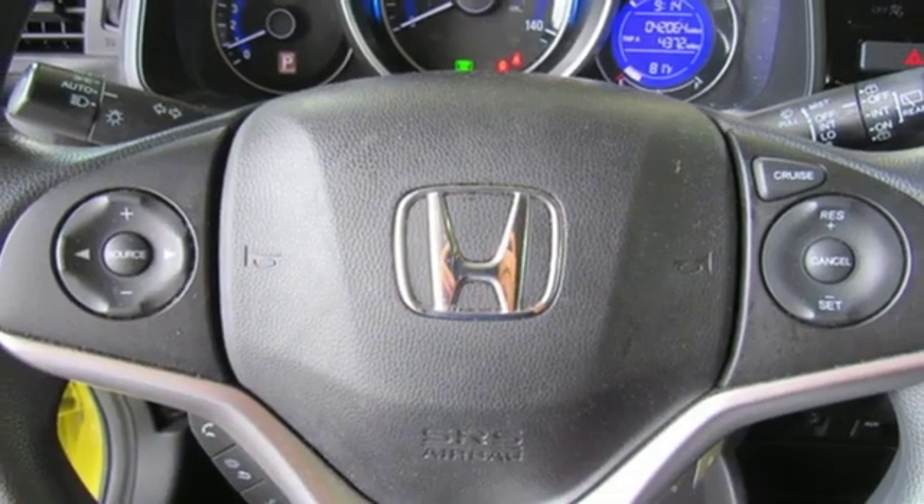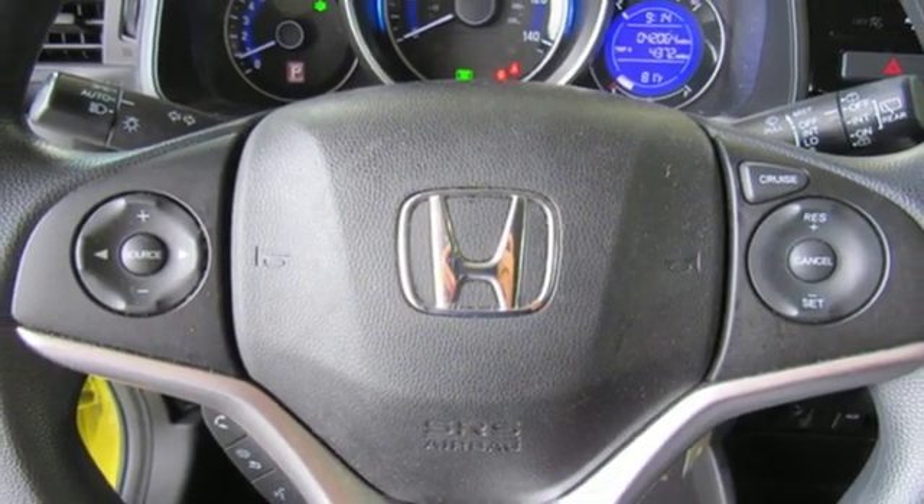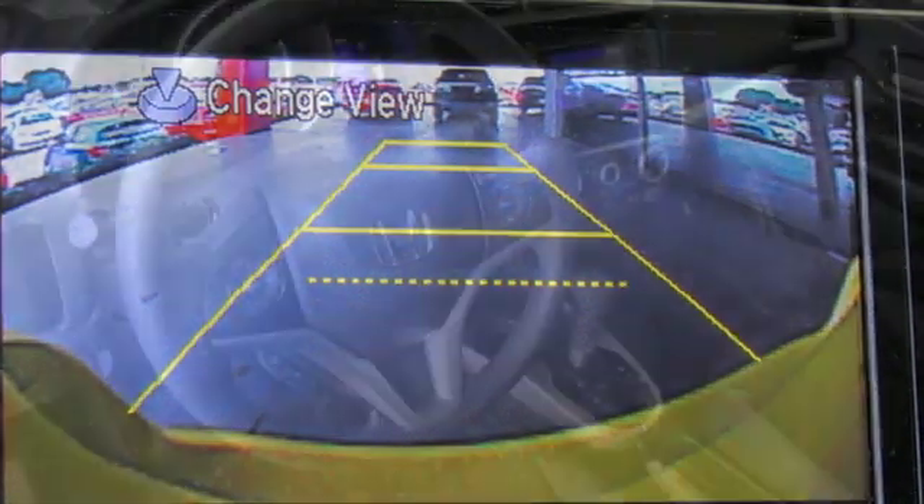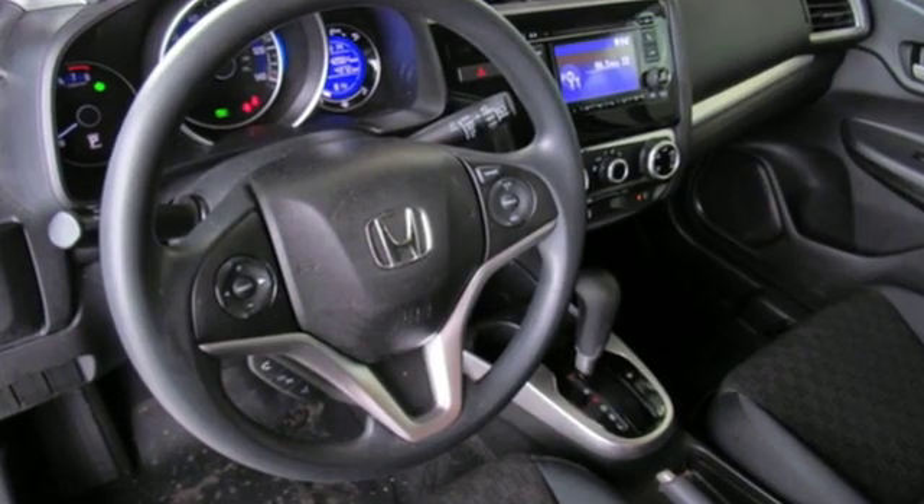The Car Connection finds it makes the best use of its small footprint. It's more appealing outside and in, and it earns the best crash test scores of any small hatchback, not to mention exceptional fuel economy.